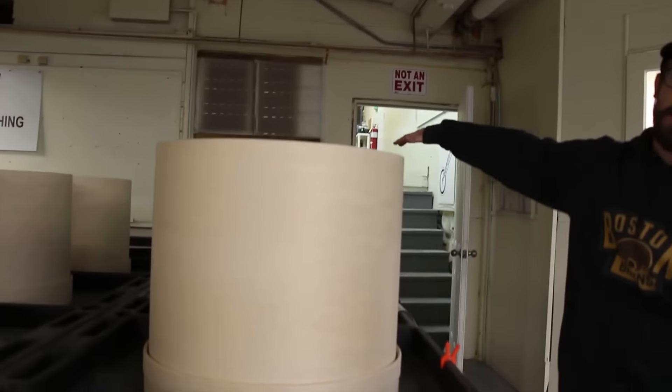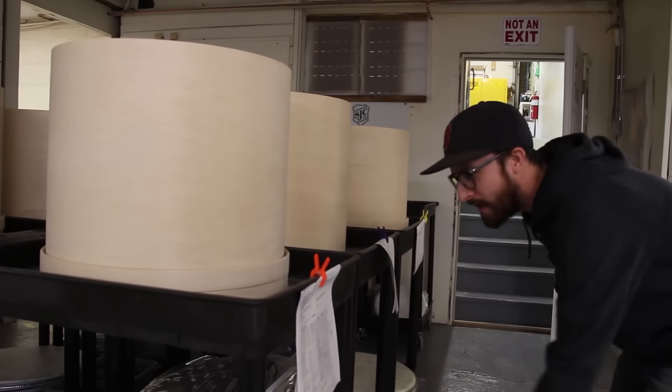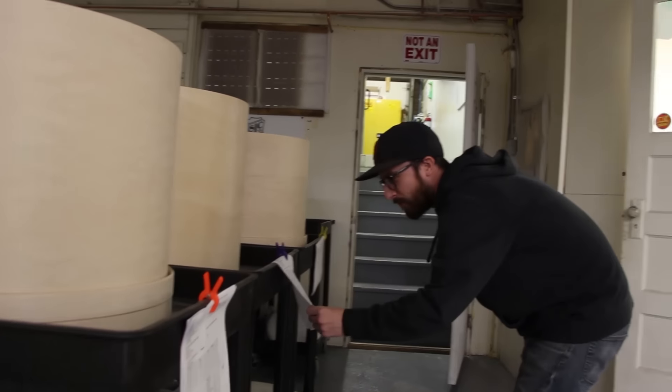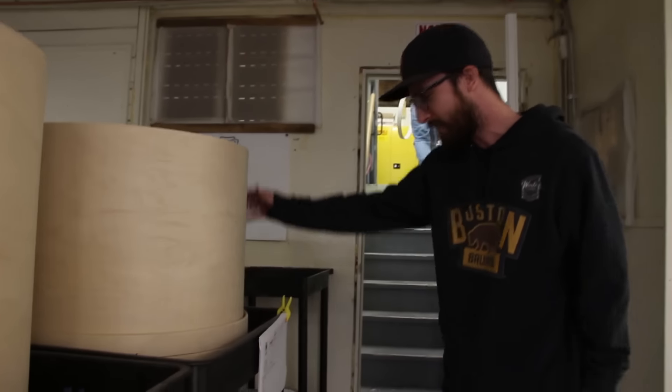We've got a bunch of drums over here ready to go off to paint. We've got Debbie Trey - dark blue satin stain, that'll be a nice one. Robert Van Gale - sorry guys, you know I can't pronounce these last names, but that would be my best.